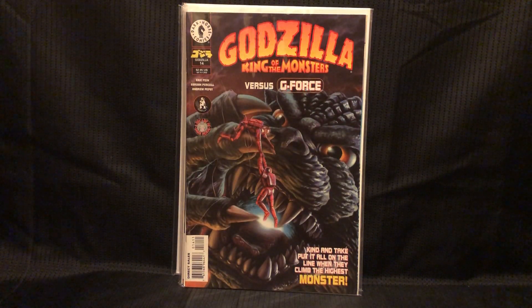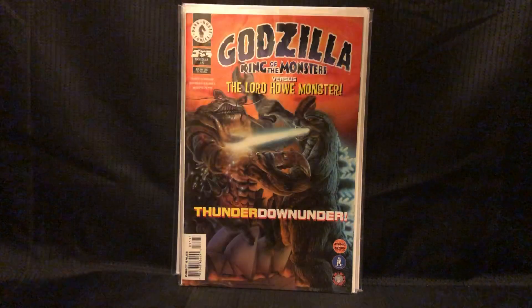Godzilla: King of Monsters number 14 — Godzilla vs. GeForce. Love these Dark Horse Godzilla books. Trying to get them all. And I also got number 15.